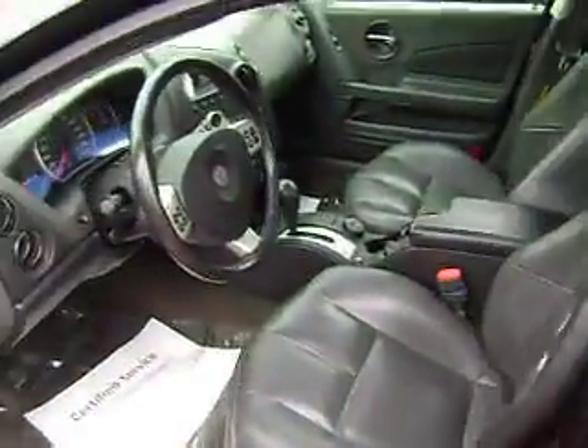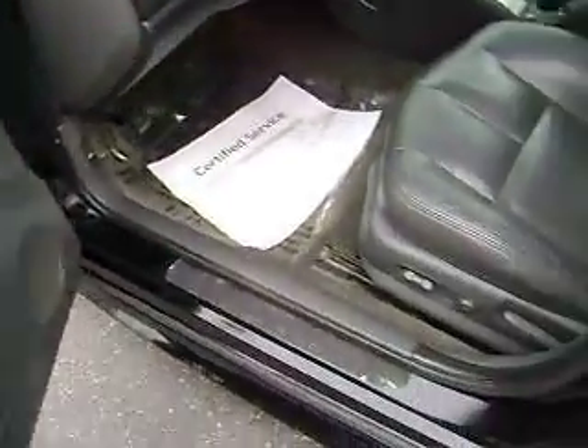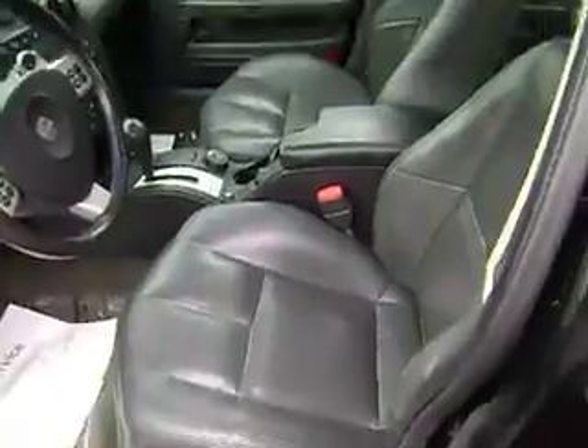Very nice, pretty car — black chrome. Inside you've got the black leather. On the door you've got your power doors, locks, windows, mirrors, all of that stuff. Power seats, heated seats.